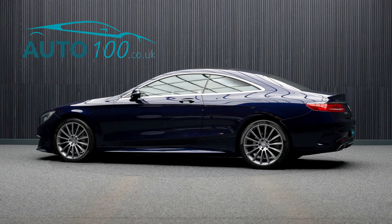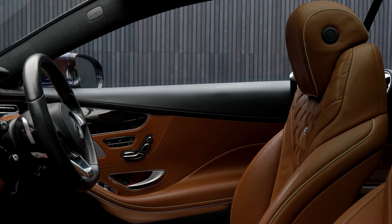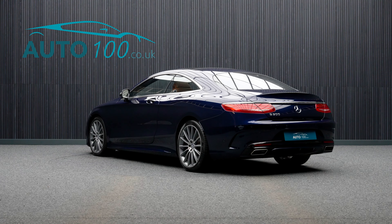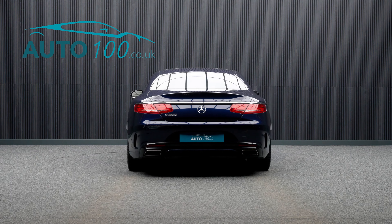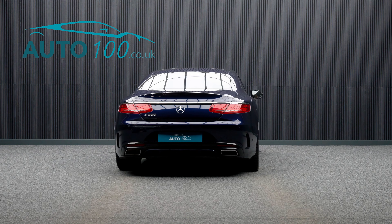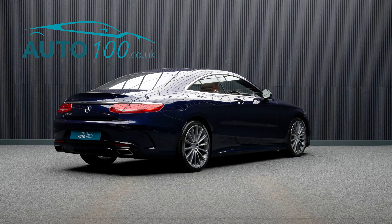This fabulous Mercedes S500 Coupe is finished in a stunning colour combination of Camensite Blue with Saddle Brown Designo Exclusive Leather Upholstery, and rides on fabulous 20-inch AMG multi-spoke design alloy wheels. It also boasts low mileage, additional factory options, and a detailed service history.